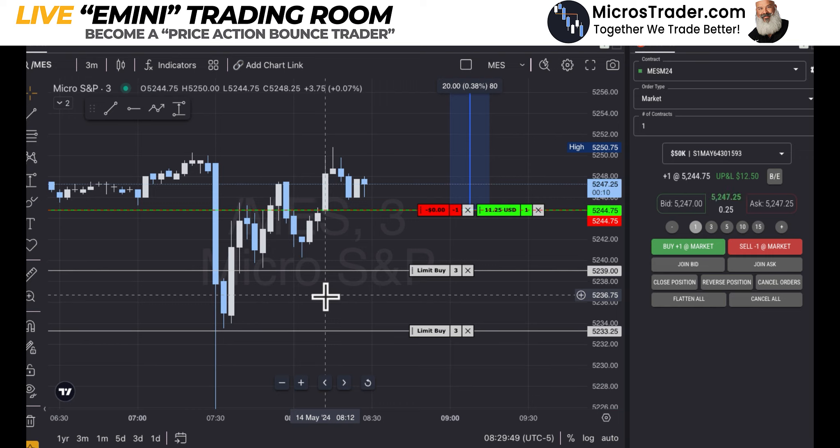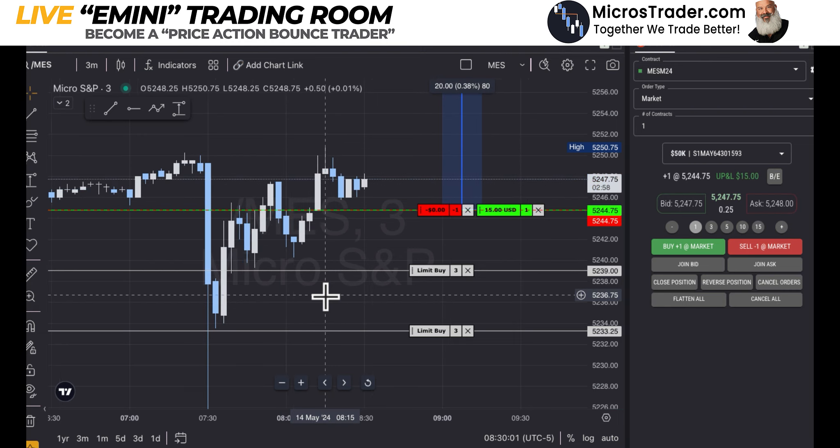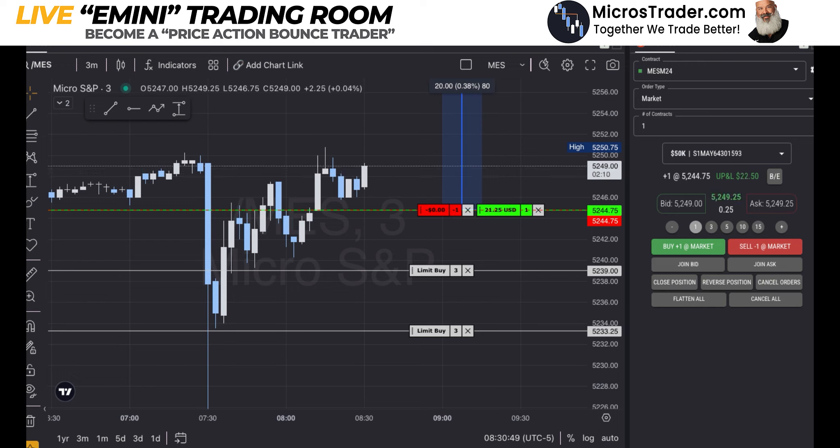Yeah, the market's about to open. It's a difficult time to be in a trade. Maybe it'll shoot straight up. If not, get me out at breakeven and we'll reset. If it pushes much further down, those are the two locations I want to go long — those are where I have bounce levels on my primary TradingView chart.